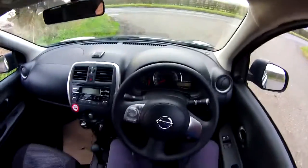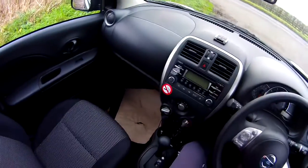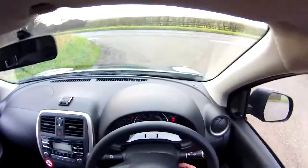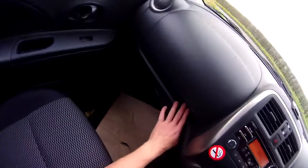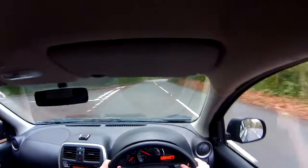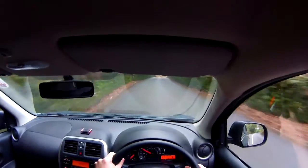First up, before we even start it, let's see what we've got. Very, very cheap, cheap, yummy plastic. That actually makes the top dashboard rattle. The car has no soundproofing in it whatsoever, so that's good. Other exciting features: Bluetooth, apparently. A little USB port just for charging your handheld communication device. Today, you join me in a Nissan Micra 1.2 three-cylinder automatic.